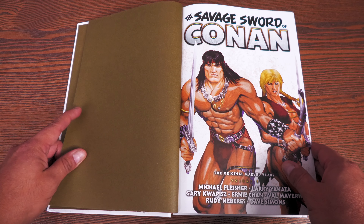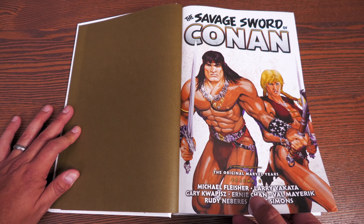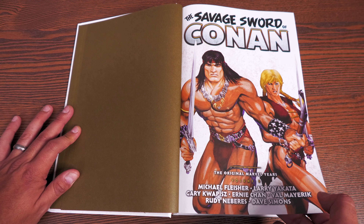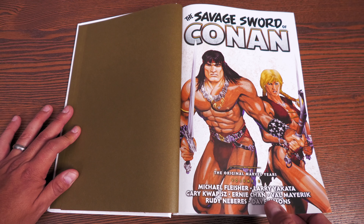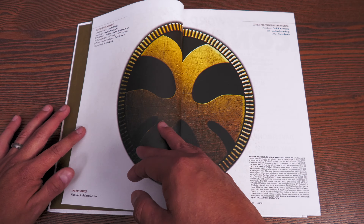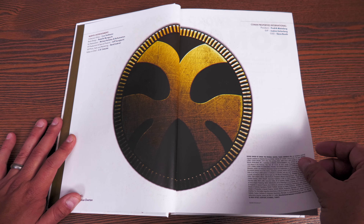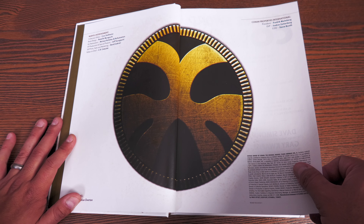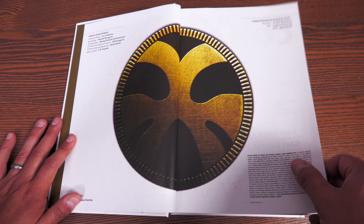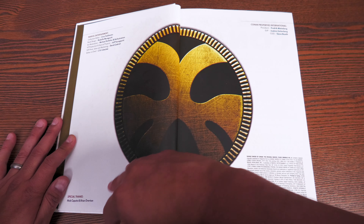Let's open this up. Here's your end paper. Savage Sword of Conan: The Original Marvel Years Volume 8 — Michael Fleisher, Larry Yakata, Gary Coppice who does the introduction, Ernie Chan, Val Merrick, Rudy Nebres, and Dave Simons — names you're probably familiar with if you were reading this era, or just early comic book readers. Aged comic book readers, if you will — but aged like a fine wine.